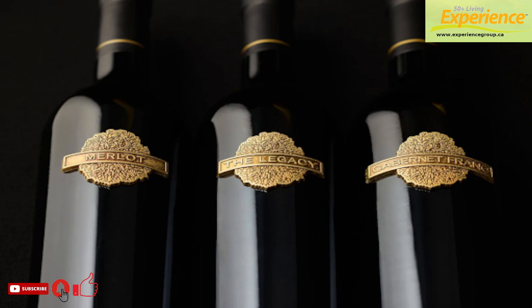The Library Collection is easily identifiable thanks to its distinctive and striking metal medallions instead of paper labels, making it a welcome gift for wine connoisseurs and collectors on your birthday or holiday shopping list.